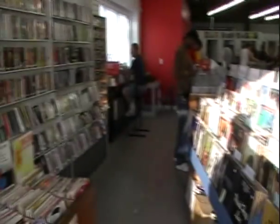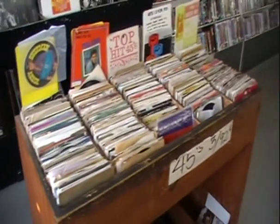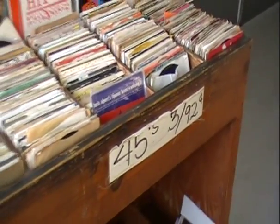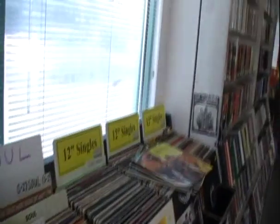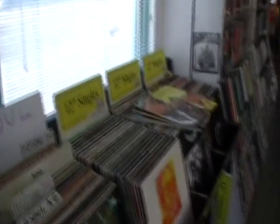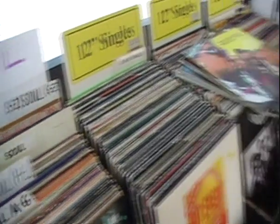One thing that's really good about this store is that they have listening stations, so basically every time you come you can always leave with stuff you know is good because you've previewed it. A lot of stores I go to — especially Amoeba — don't have listening stations, but I wish they would.